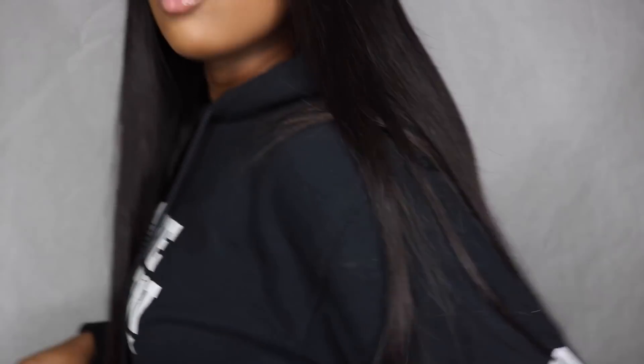This hair stops right around my butt area. Middle part, slayed and laid.